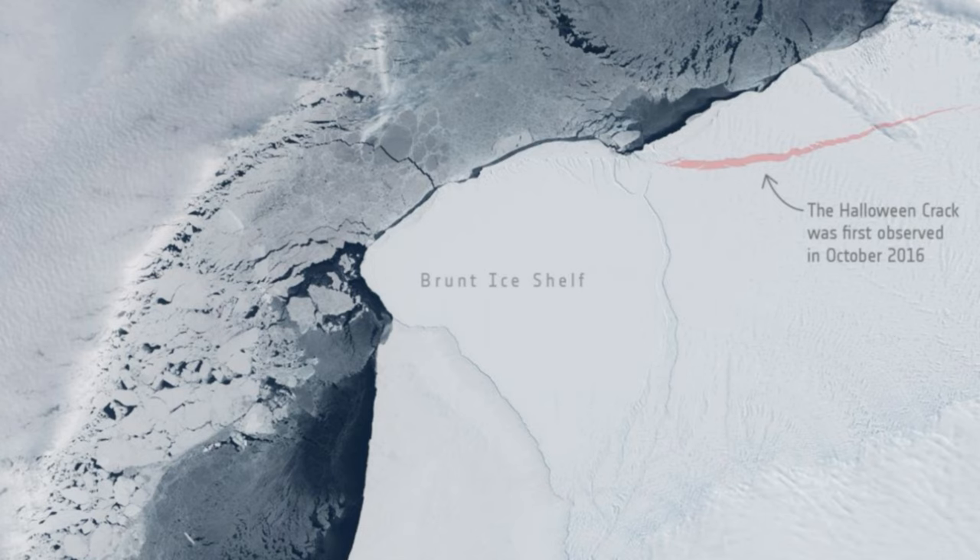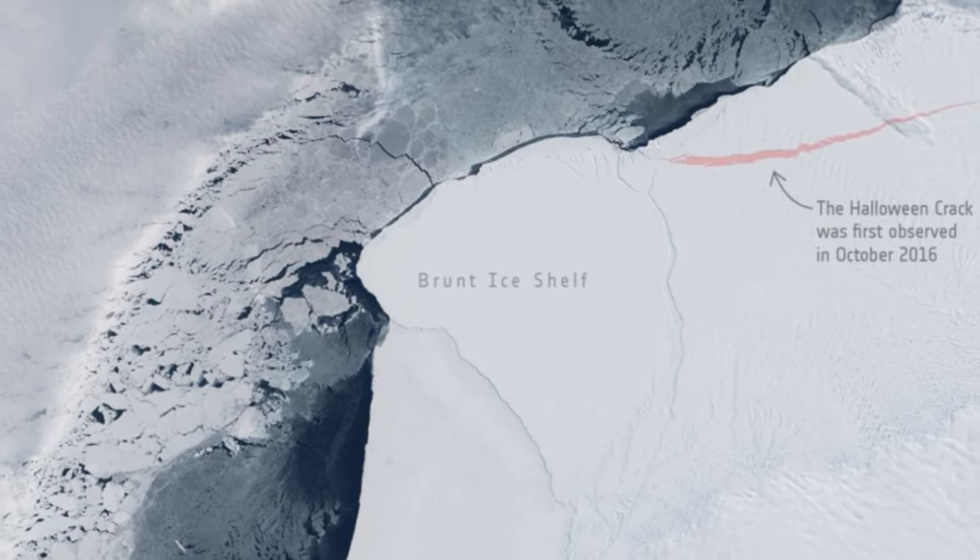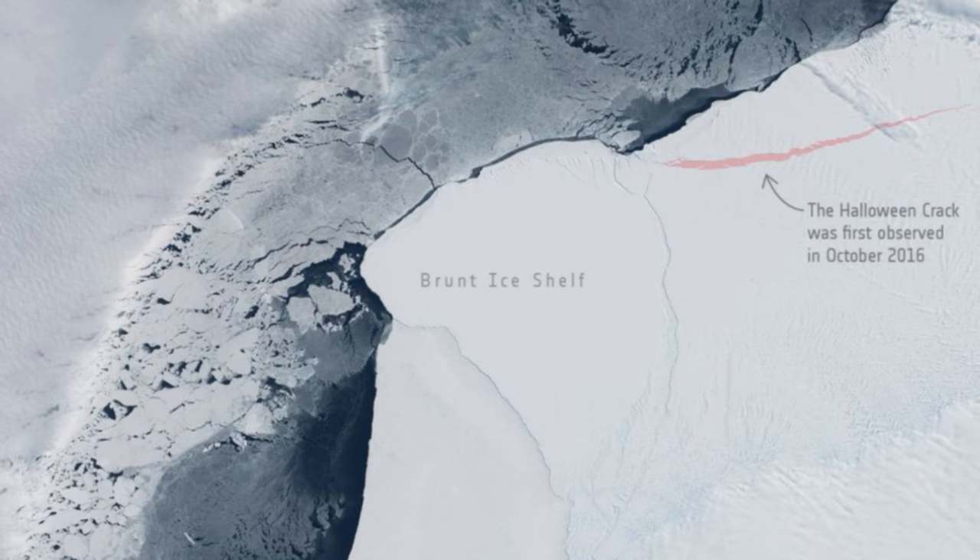The study of this iceberg is part of a larger set of satellite observations of Antarctica, which is quite remote but still within reach of satellites, which can observe changes in ice dynamics, air and ocean temperatures.